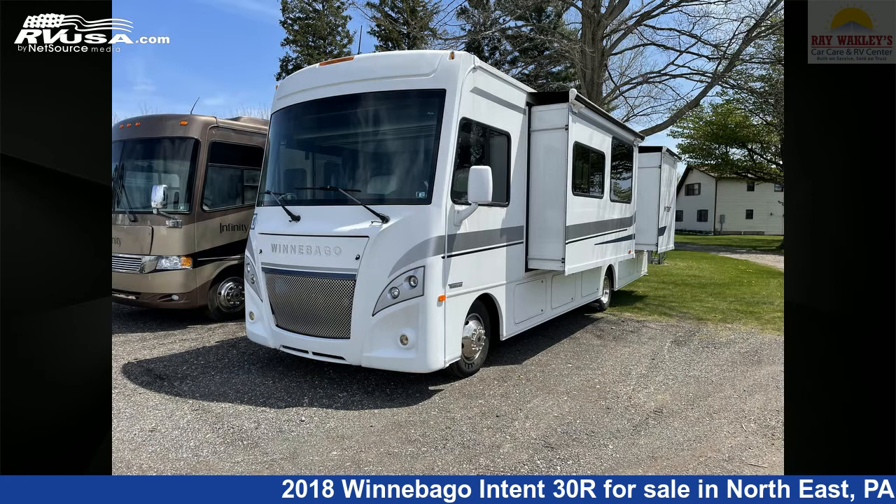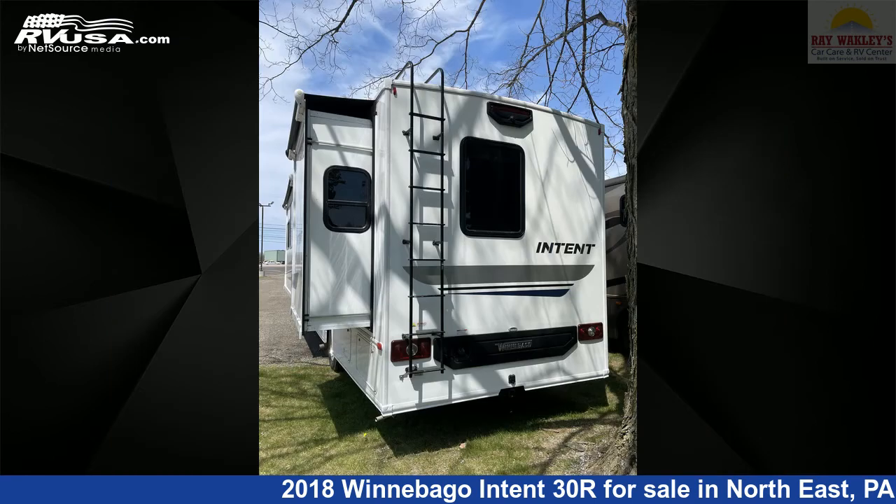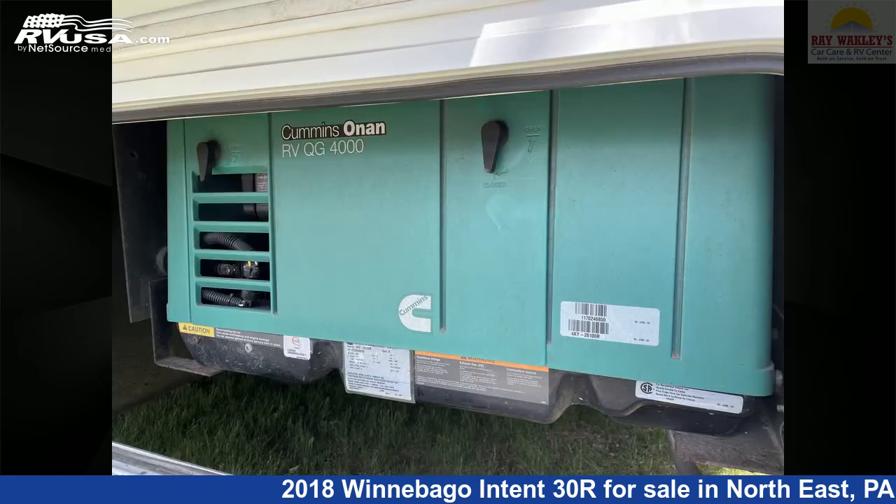This used Winnebago is 30 feet 10 inches in length and features two slide-outs, sleeps 7, air conditioning, skylight, smoke detector, external shower, stove top burner, awning, water heater, oven, carbon monoxide detector, TV, and 51 gallons fresh water capacity.